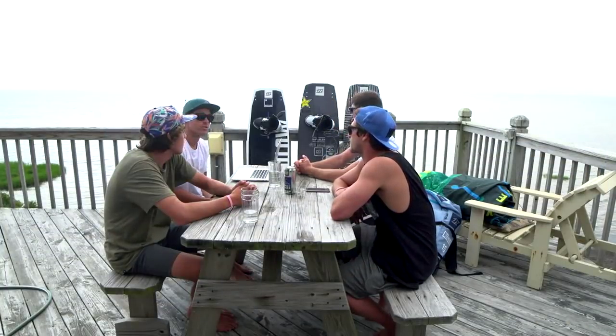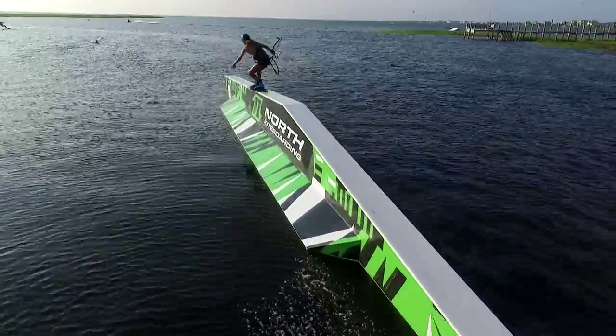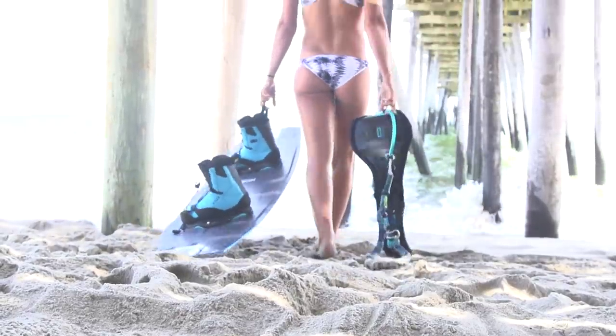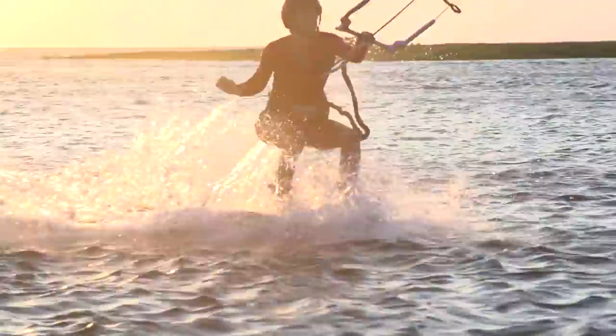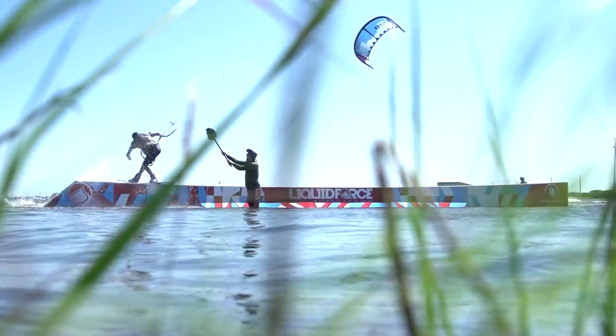We've got a new factory this year. We're now making all the boards at the Capita Snowboard Factory, which we're pretty stoked on. It's 100% hydro-powered — all powered by the river that's right beside it. So it's 100% eco-friendly. We're using the most eco-friendly products we can get our hands on.